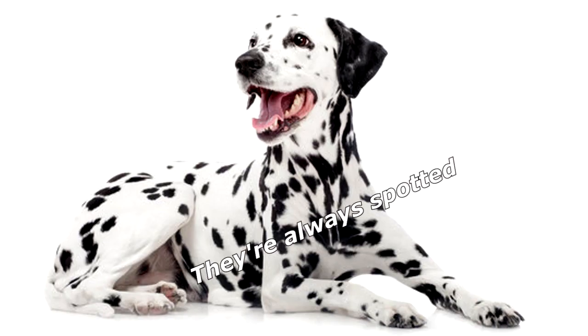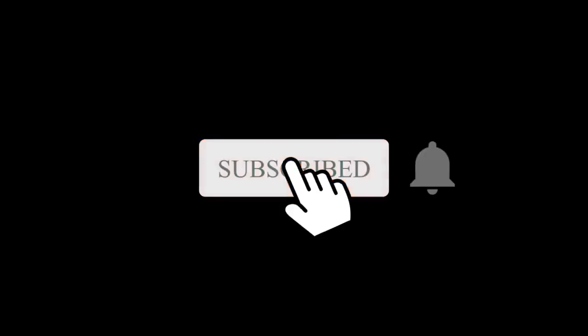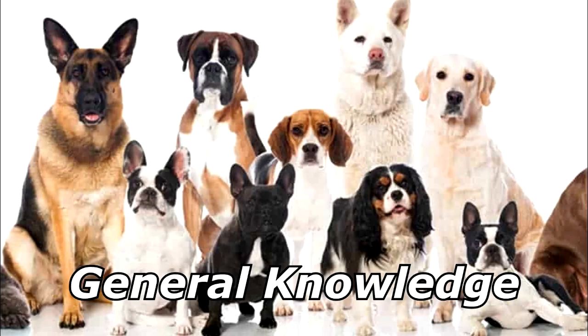Why are Dalmatians terrible at hiding? They're always spotted. Stop it, get some help! Thanks for watching, and subscribe for more bad jokes and general knowledge about dogs.